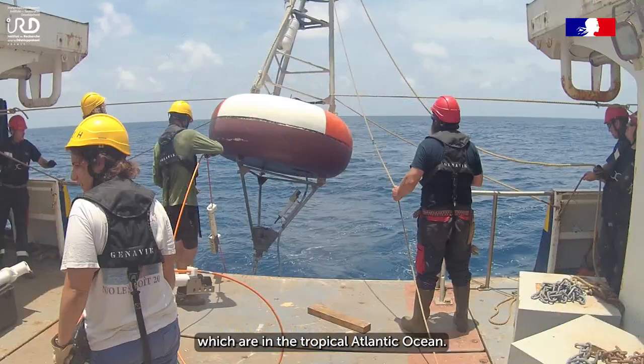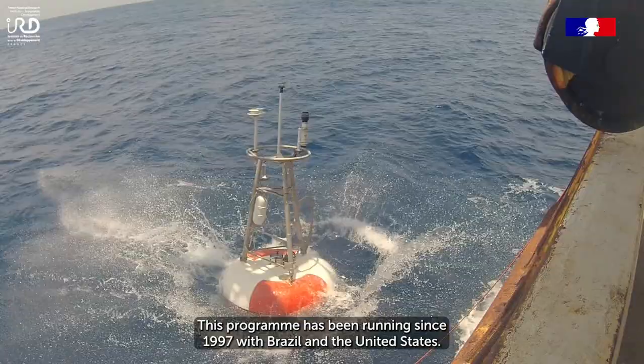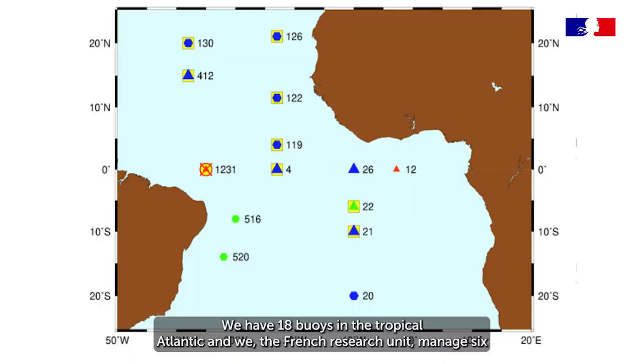Le programme Pirata, c'est des bouées météo-océaniques qui sont en plein océan de l'Atlantique tropicale. Et ce programme est tenu depuis 1997 avec le Brésil, les États-Unis. On a 18 bouées sur l'ensemble de l'Atlantique tropicale.